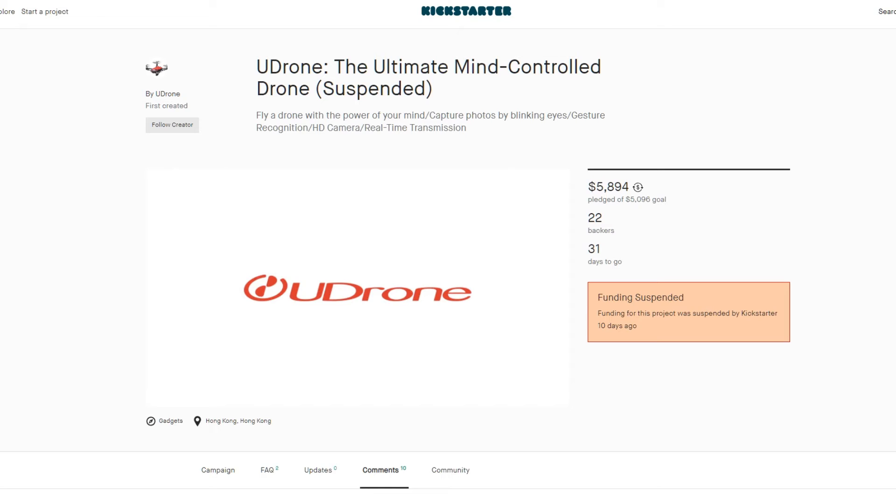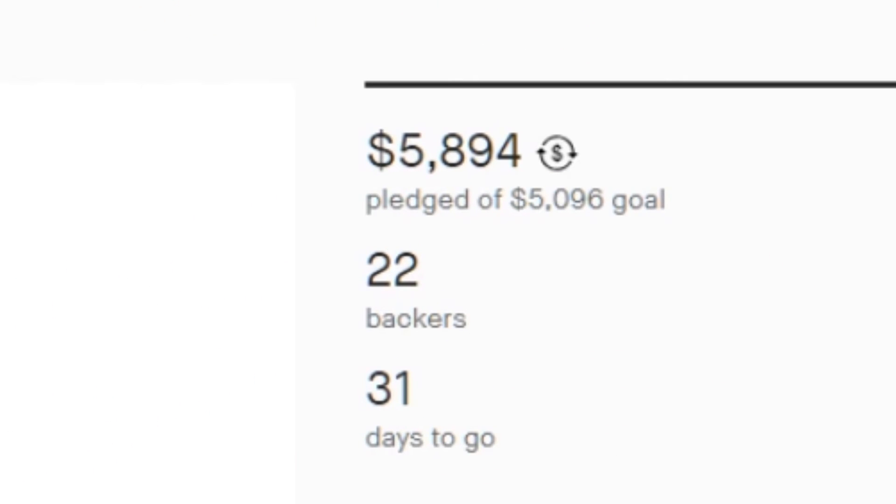Setting aside that this thing is promising the same stuff that any number of crowdfunded drones have claimed for years, and still no one has delivered the product yet — setting all of that aside — setting aside the fact that you'd have to ask: why is it that the military and commercial airline companies don't have thought-controlled aircraft in the air right now? Let's take a look at a couple of the things showing up on this particular page.